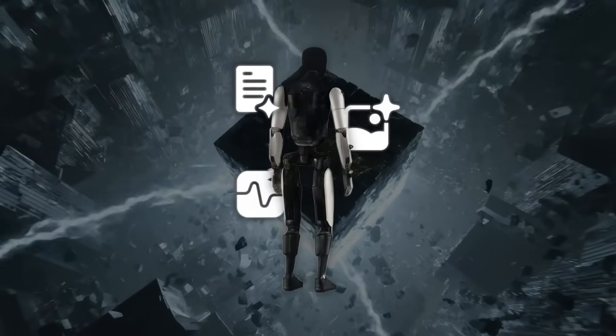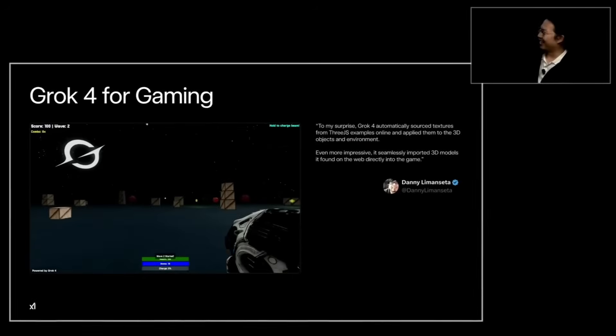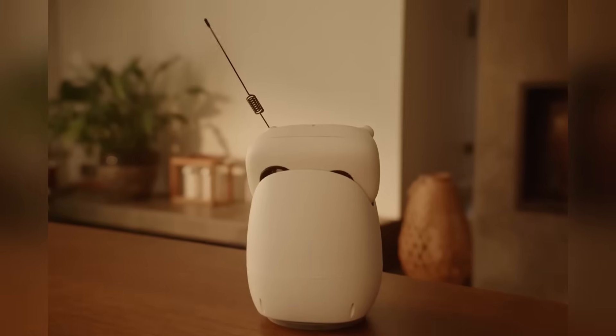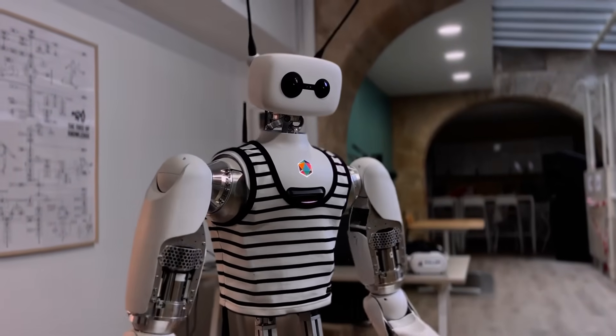And here's where it all converges. Grok 4 is being built for real-world applications. Tesla is already testing it with the Optimus humanoid. But what happens when a stripped-down, open-source version of Grok finds its way into Ricci Mini? What happens when the robot on your desk starts understanding you — not just reacting to code? We're talking about the real beginning of personal robotics.